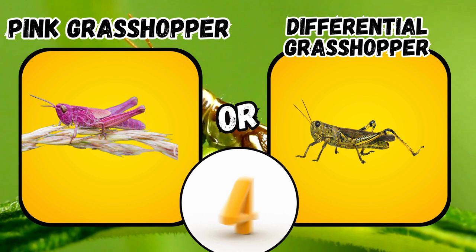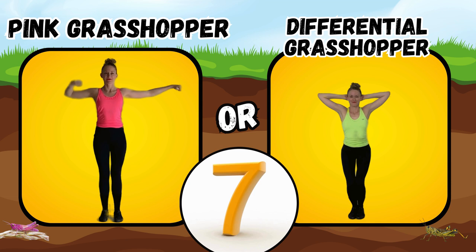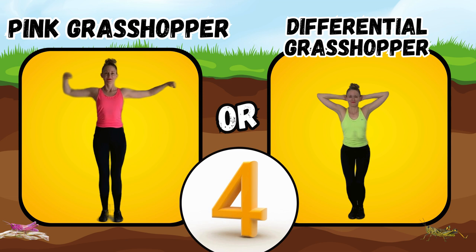Would you rather see a pink grasshopper or a differential grasshopper? If you said pink grasshopper, do some alternating arm bends. If you said differential grasshopper, do the relaxing squat pose.